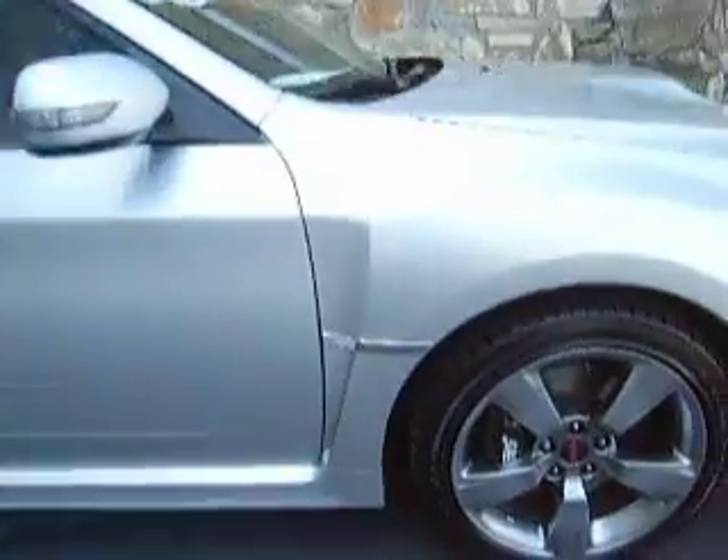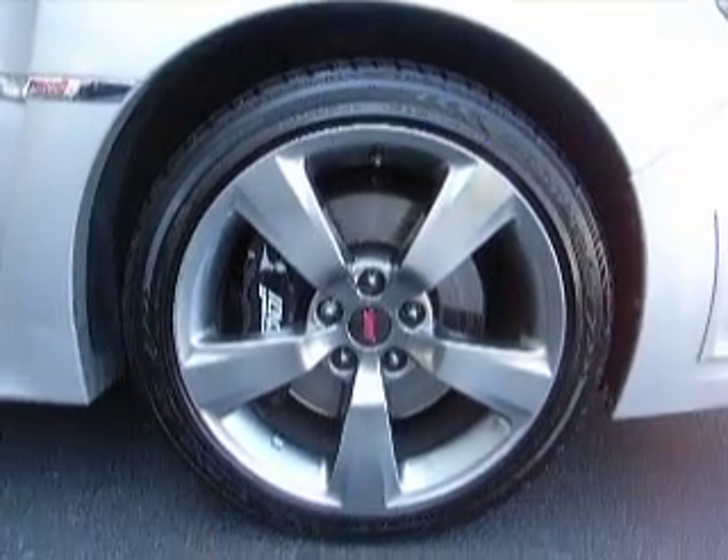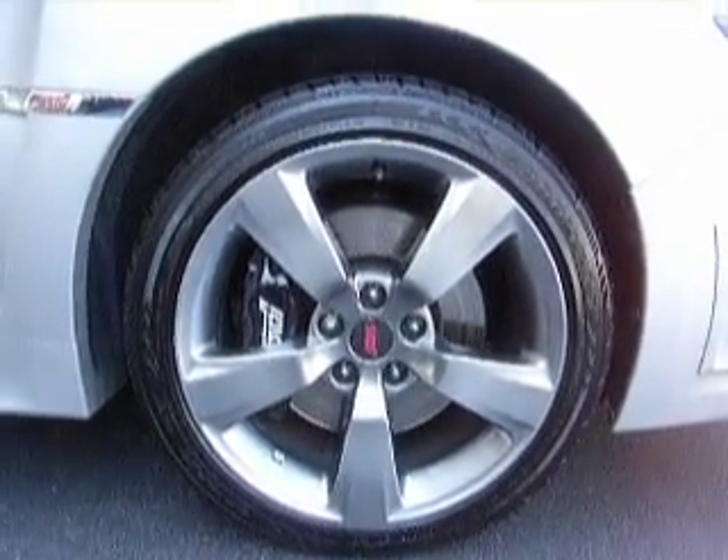Take a closer look at these wheels and tires for you. These are Goodyear Eagle GTs — very nice tire, new tread.